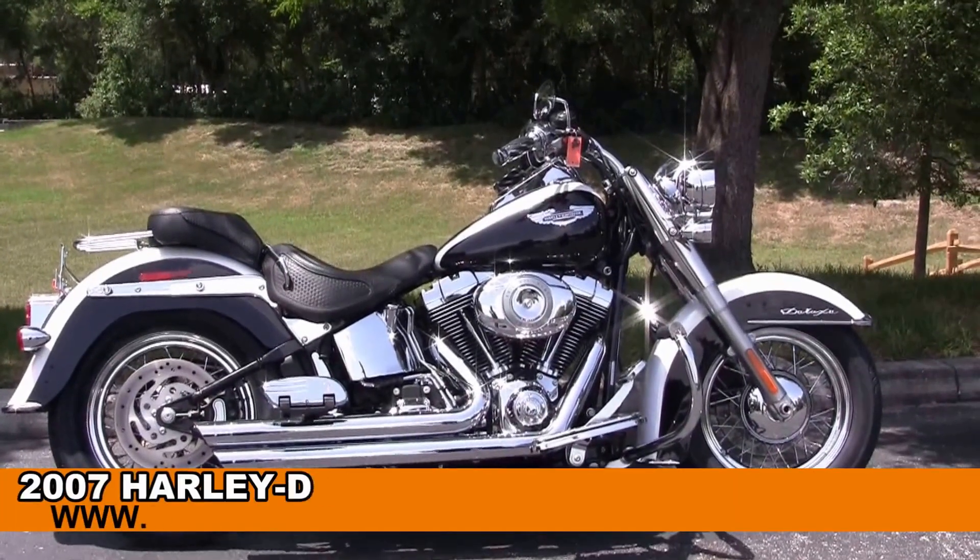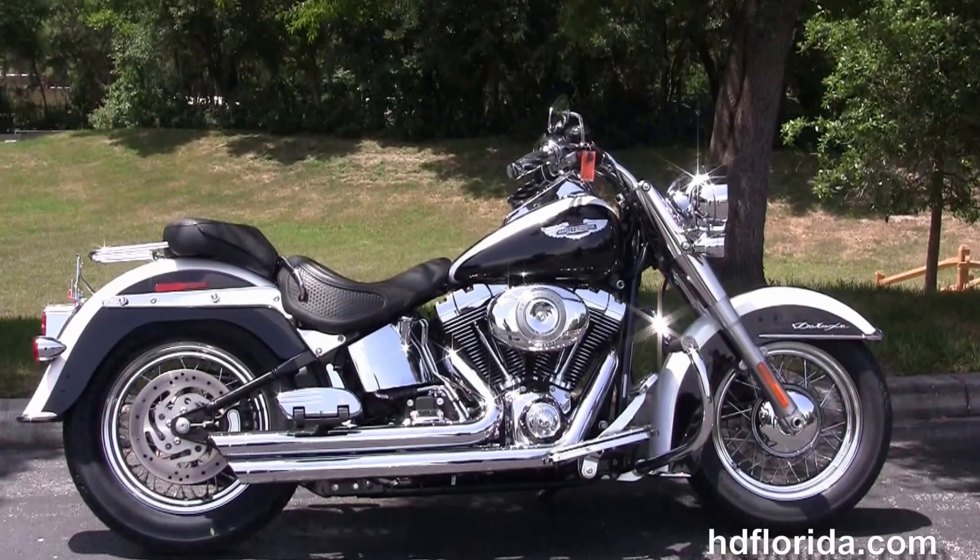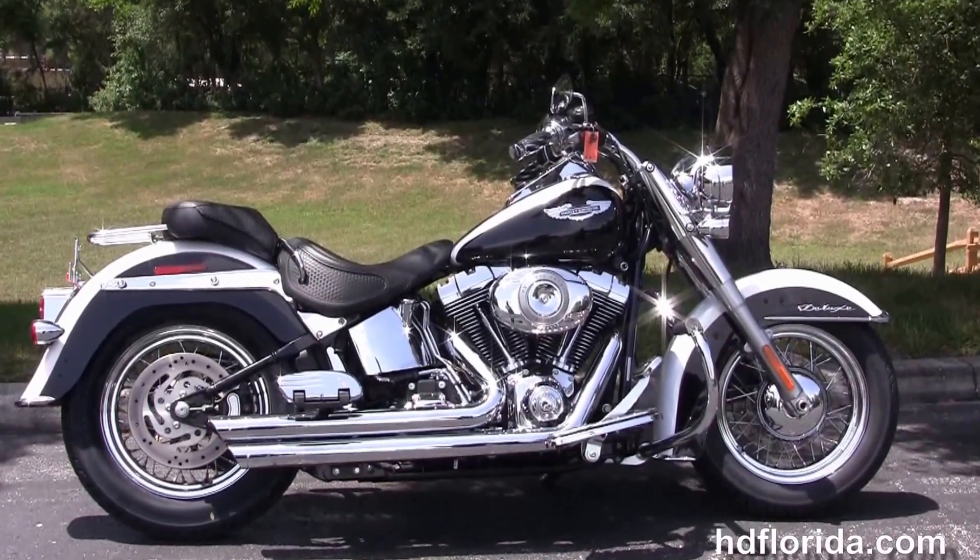Welcome everyone to the world famous Harley-Davidson of Florida. Today I've got for you a boss used 2007 Softail Deluxe.